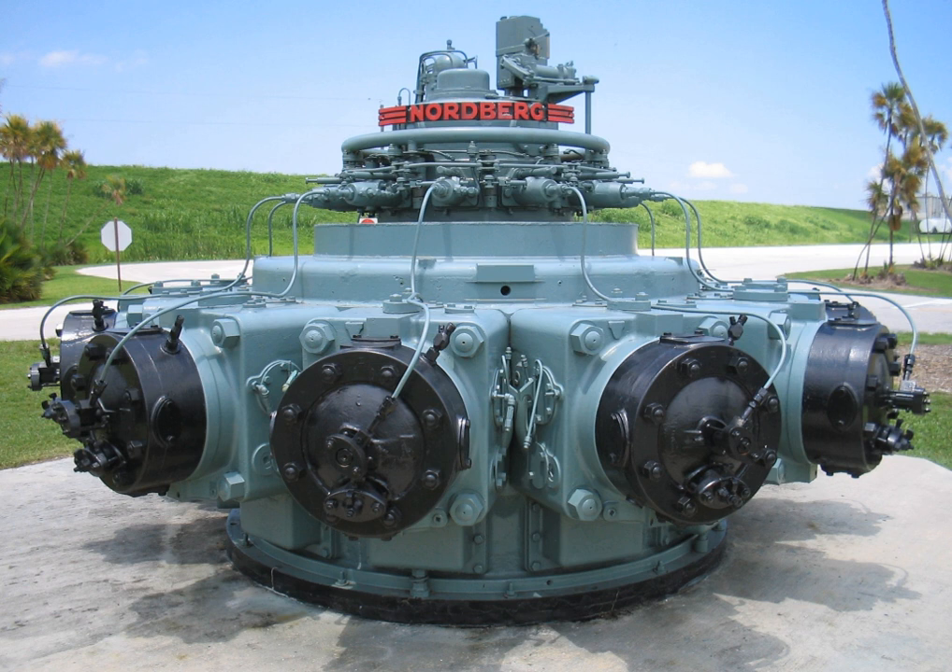Two-stroke internal combustion engines are simpler mechanically than four-stroke engines, but more complex in thermodynamic and aerodynamic processes, according to SAE definitions.